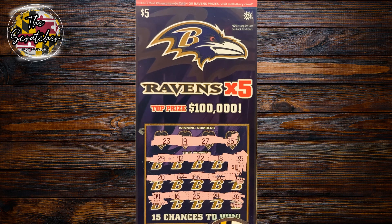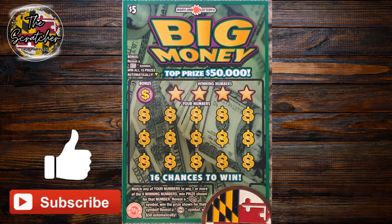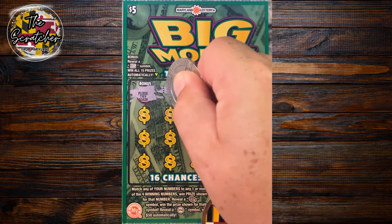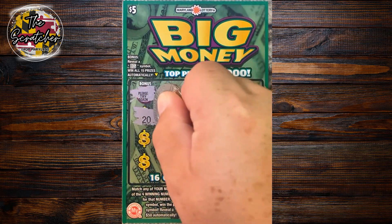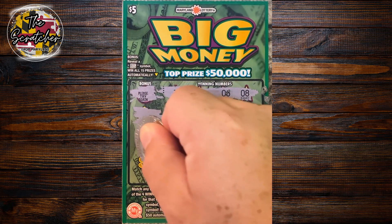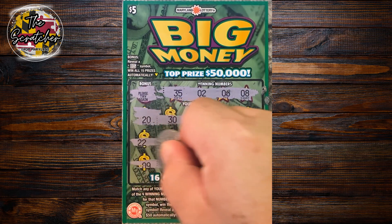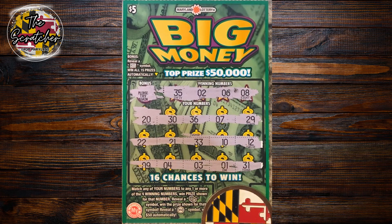Up next is the $5 Big Money ticket. Top prize, $50,000. Checking the bonus — nothing there. Looking for a 35, 2, 6, and 8. Nothing across the top, nothing across the middle either. Last row: one, 31 — nope. Nothing on our Big Money ticket. Let's move on to the next one.